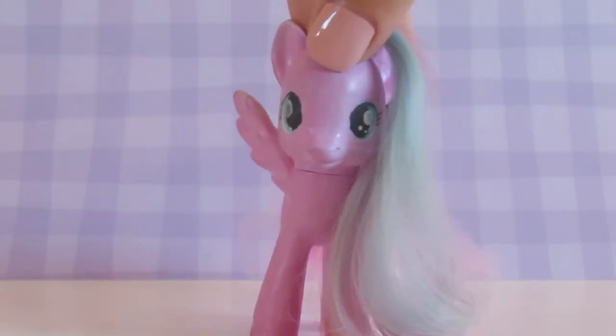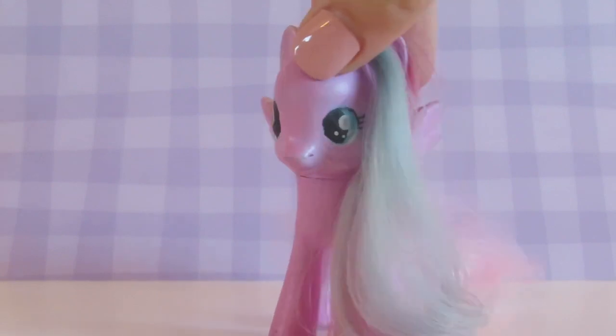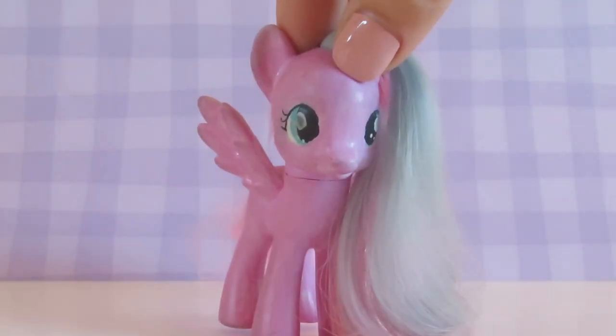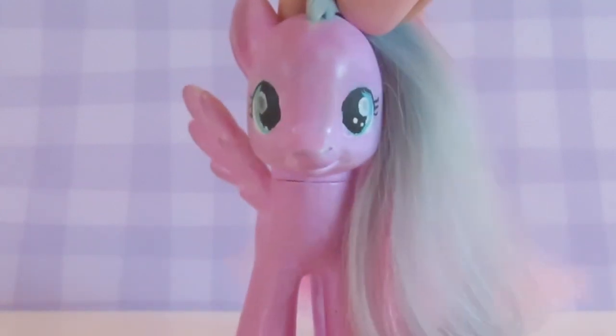Hey guys, it's Butters, and welcome back to another video. I don't usually do these kind of videos, but I thought since it's related to MLP, I thought I would just go for it.